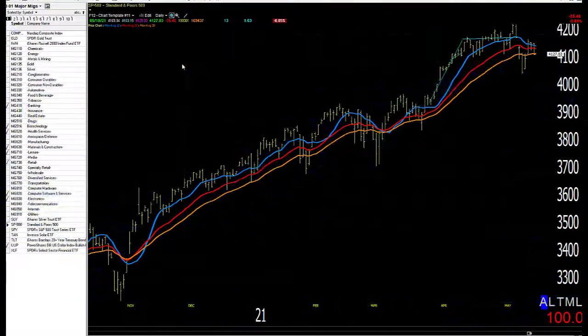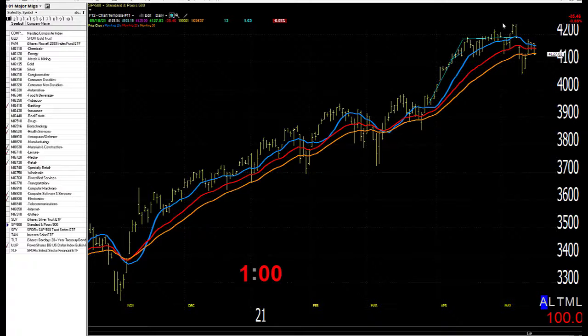Good morning! Today is Wednesday, May 19th, 2021. I'd be pleased to have a little bit yesterday — not the end of the world — but as you can see, there's been a loss of steam in here as of late.